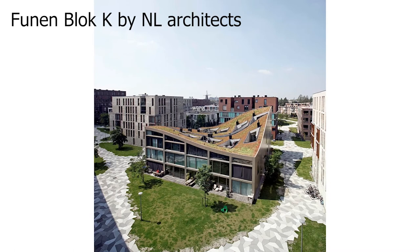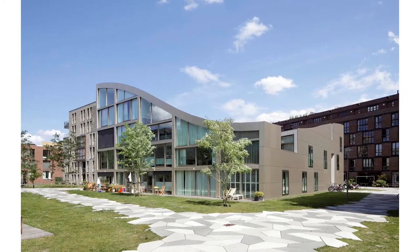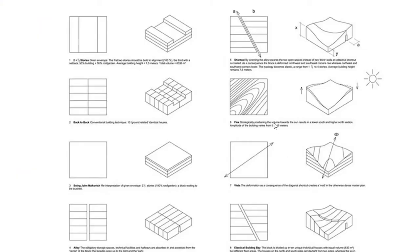Let's talk about the first project. This project is called the Fun and Block, and it was designed by NL Architects. It's located in Amsterdam. In this project, we're going to see how an analysis can bring great concepts and so great emotions. As you can see, this project is really particular because of this deformation of the roof. It's a residential project and it has to be built in a special zone — a park called the Fun and Park. The architects had some requirements, and apart from these requirements and their analysis of the site, they succeeded in designing a great project.